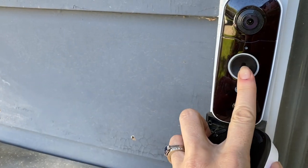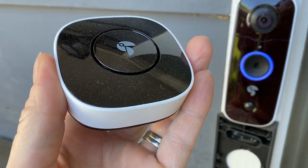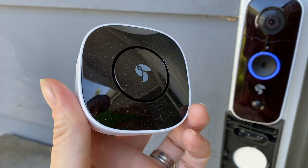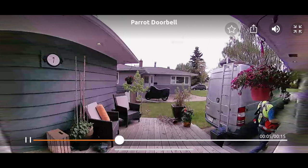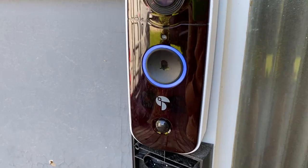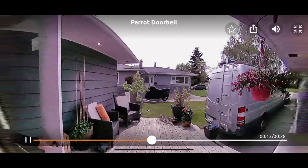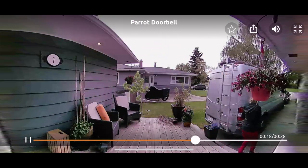The Toucan wireless video doorbell and chime combo is an app-connected, remote wireless, WiFi-connected doorbell setup with an included chime. The battery-powered chime is designed to be an audible alert so you can hear that someone's at your door, even if your phone isn't handy. The doorbell is quite compact compared to some others, and it has HD resolution plus a 180-degree field of view so you can see all around your door, and it runs on a built-in rechargeable battery.